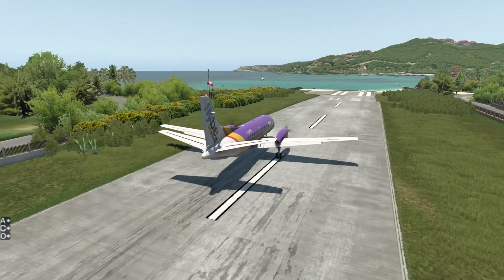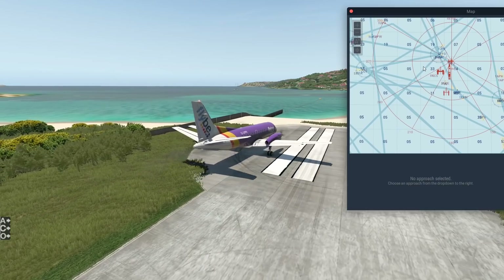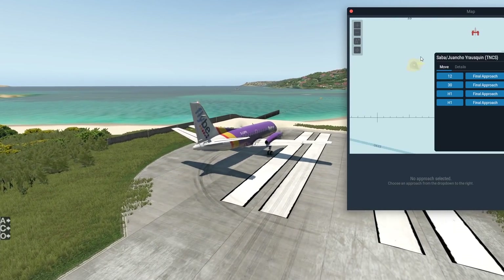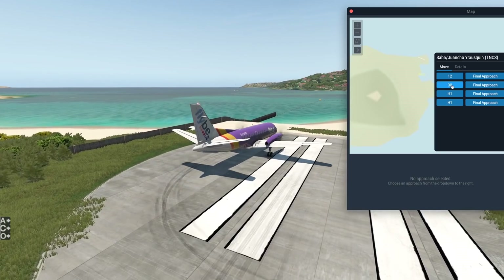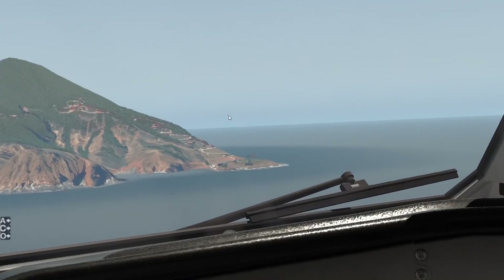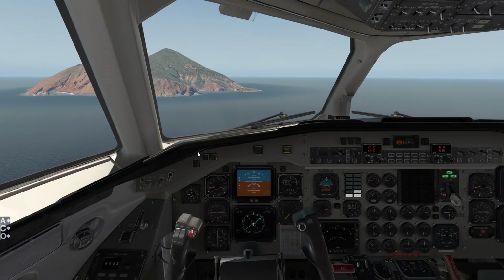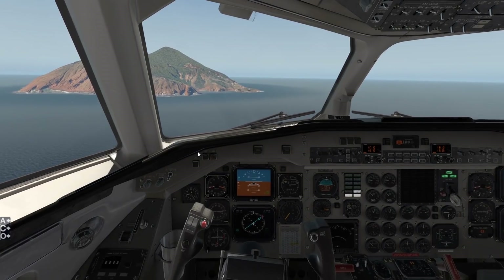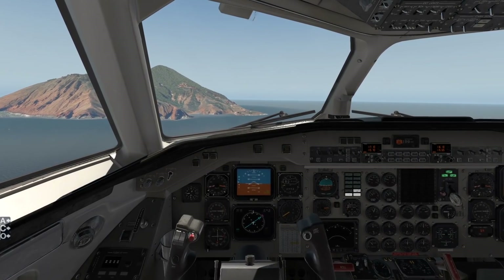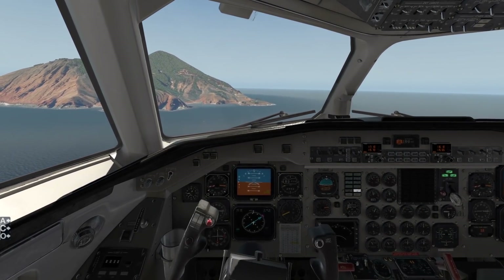Now let's fly this plane at an even shorter runway — why not? The shortest runway is not very far away from here, also in the Caribbean. That is, of course, Saba Airport. I have made a video about this airport before — this runway is only 400 meters long. But is it long enough for the Saab 340? Normally only the most extreme STOL planes, like the Twin Otter, can land here. But let's see if the 340 can also land here.